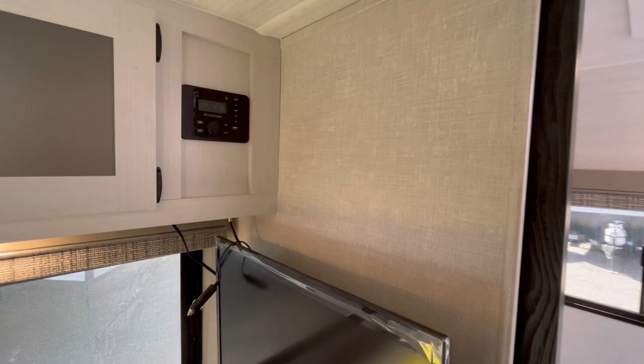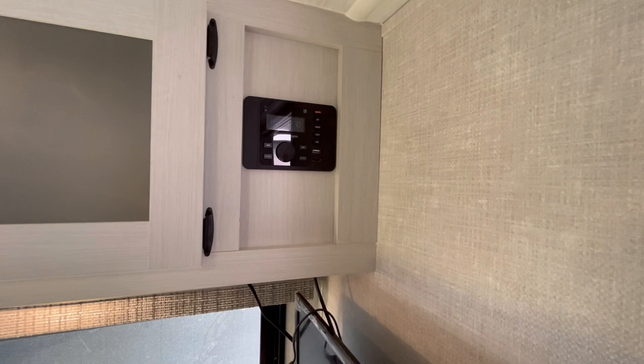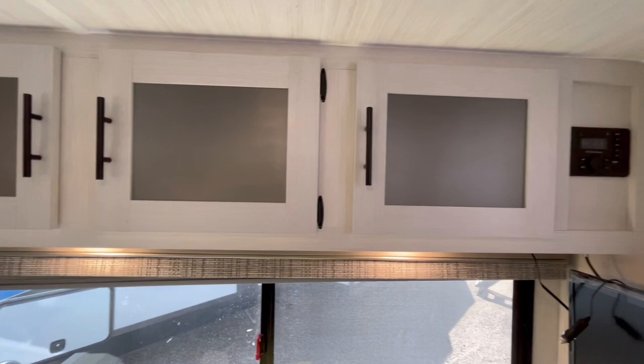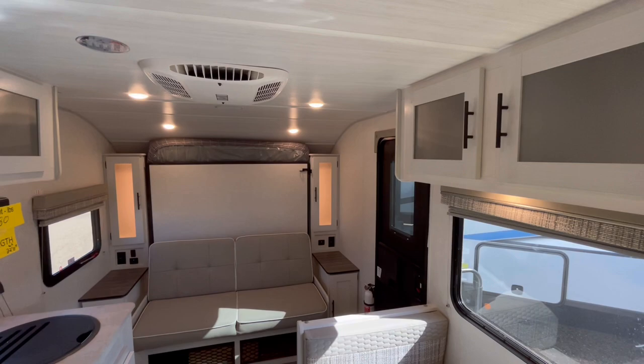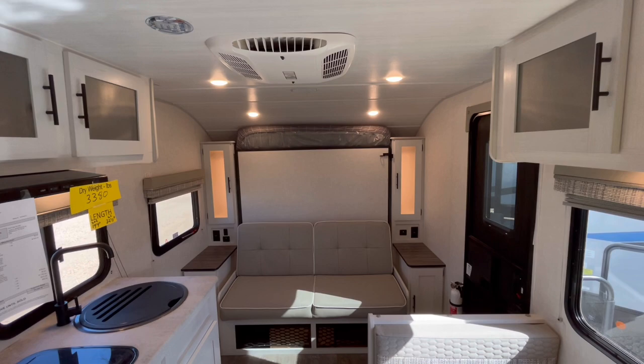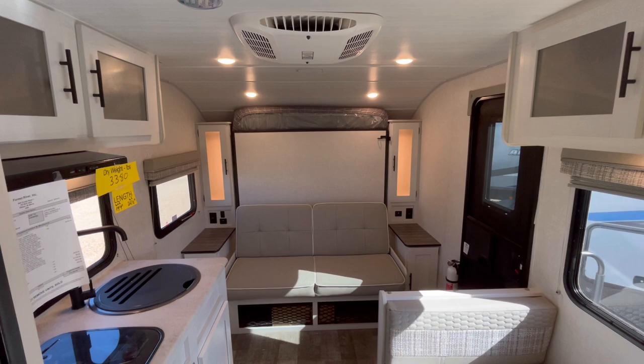Right above your TV is where your AM/FM and Bluetooth stereo system is. This has HDMI and USB plugs, so if you want to add a Blu-ray player or something you can easily wire it into the TV. You can also hook up a Chromecast stick or Fire TV stick — great for streaming media.